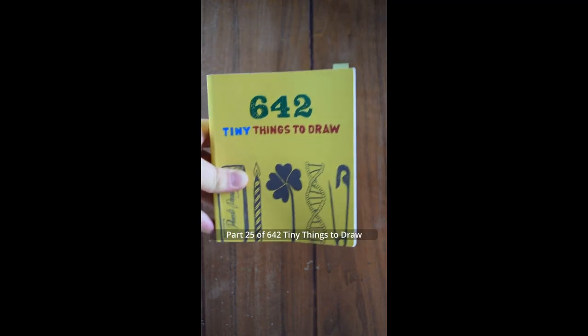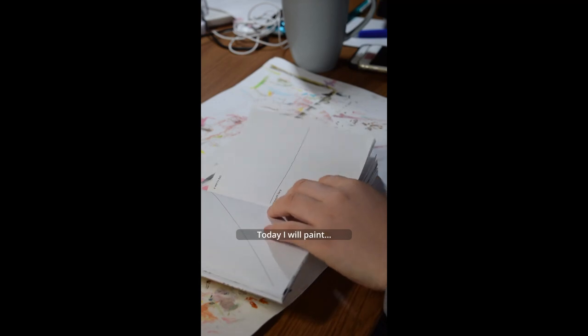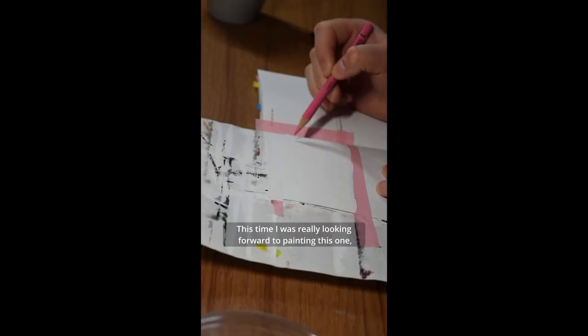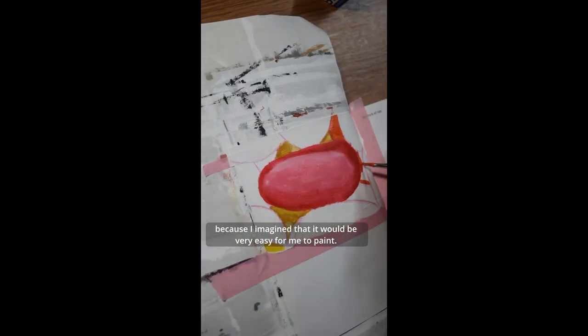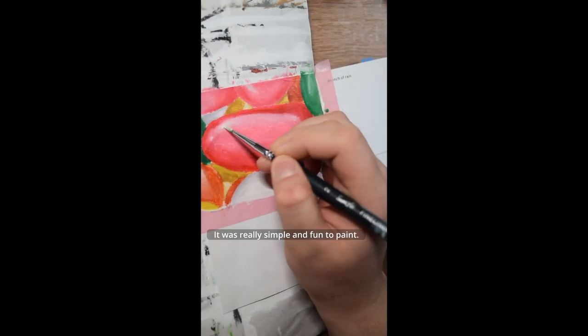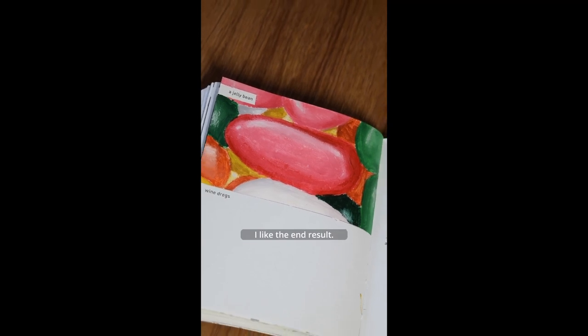Part 25 of 642 Tiny Things to Draw. Today I will paint a nice cube. This time I was really looking forward to painting this one because I imagined it would be very easy for me to paint. And I was right — it was really simple and fun to paint. I like the end result.